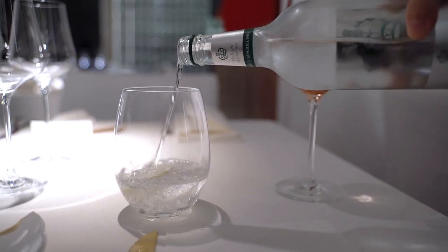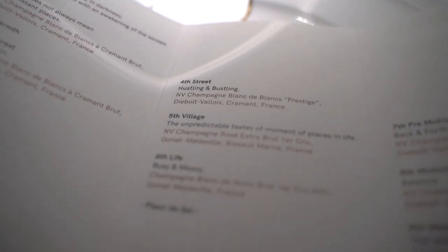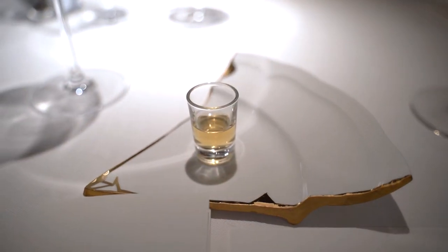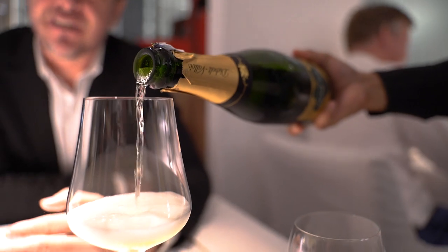A 12-course tasting menu with 9 champagnes. The menu doesn't give you much as to what you will be having — just words or phrases that the chef feels or thinks about each dish. The dinner starts with what Chef Soem calls miracle water, a 40-year-old spirit that she got from her father. Right after the spirit, the champagne is served.